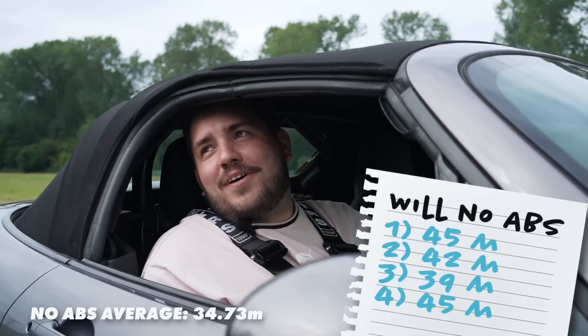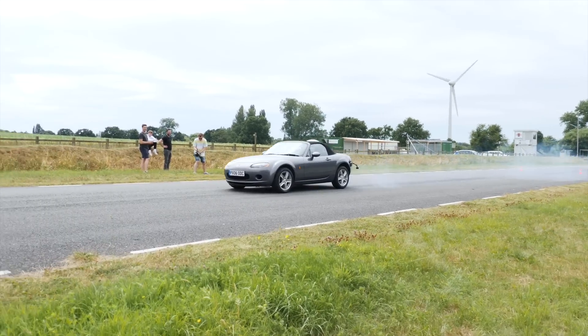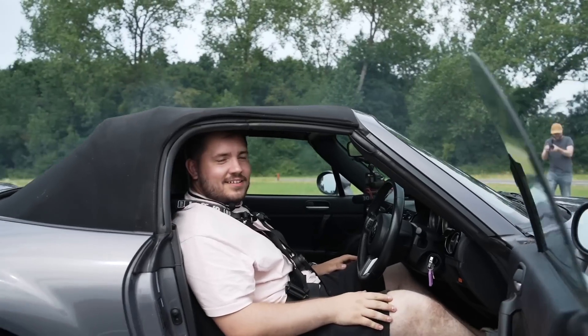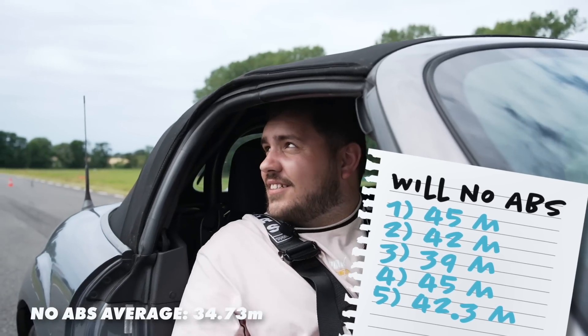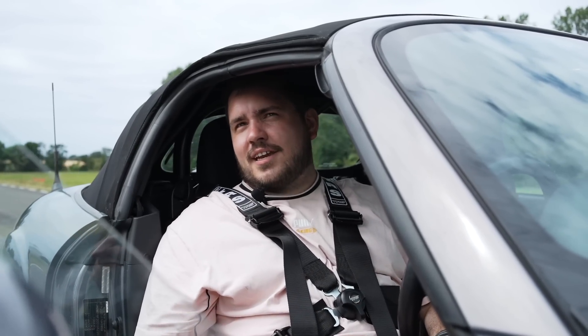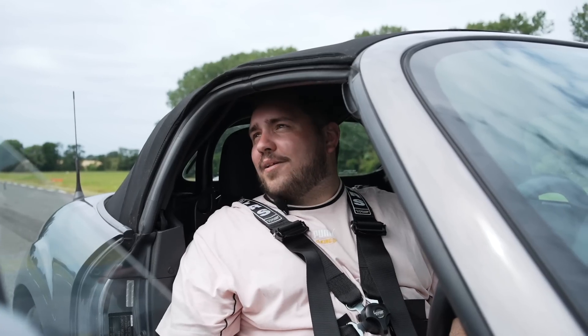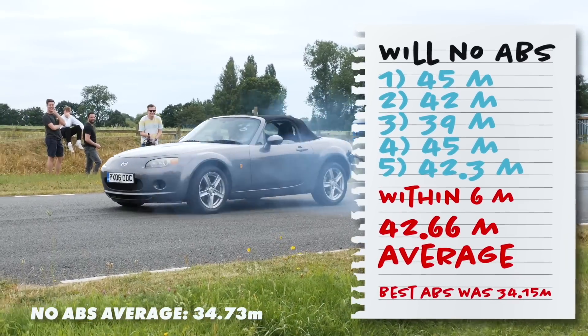Back to square one at 45 meters. Then 42.35 — actually getting worse. Will peaked early. The tires may be going off — temperature dropping. Compared to ABS on, Will was five meters off on his best run and ten meters off on his worst.